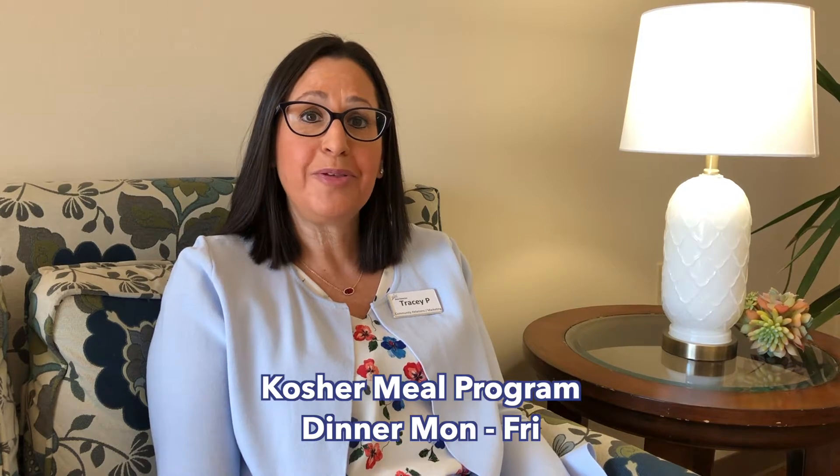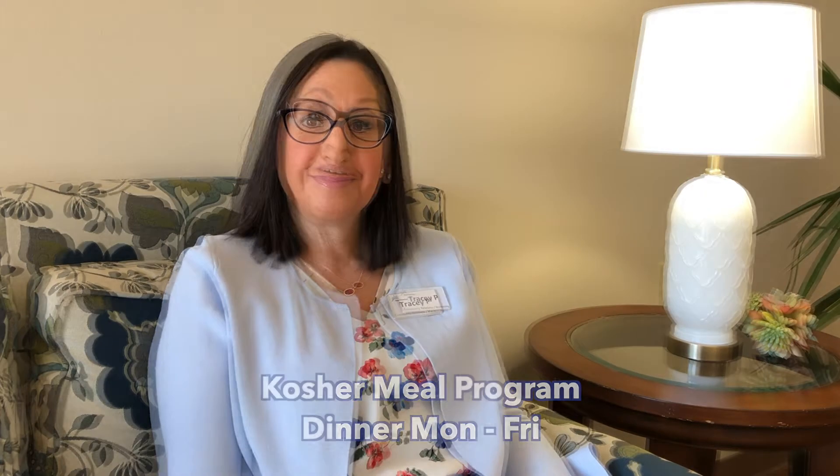Our residents participate in our kosher meal program, which consists of dinner Monday through Friday served in our dining room. I'm thrilled to be able to take you on a tour of our one-bedroom apartment here at Prentice. Come on in.